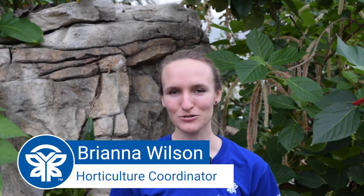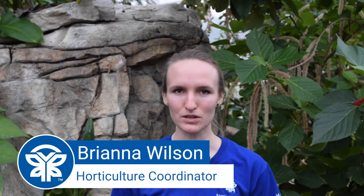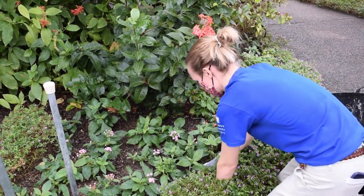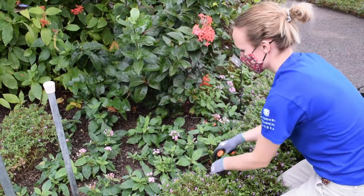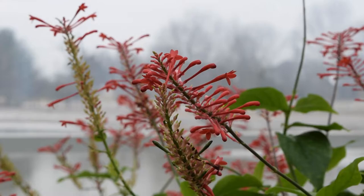Hi, I'm Bree, the Horticulture Coordinator here at the Butterfly House. My role is to grow the tropical plants in our conservatory that the butterflies call home. My path to becoming a horticulturist started when I was pretty young. I've had an appreciation for nature and plants and animals from a pretty young age — my family always instilled that in me. I was also a Girl Scout growing up and I always loved going to Girl Scout camp and spending all that time outside, going to nature centers and learning about animals in our area.